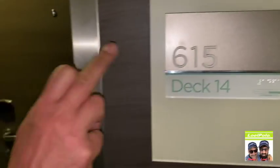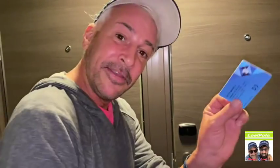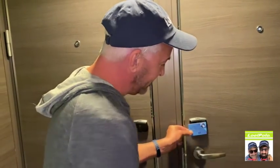We are just about to check in to our room. It's one o'clock. We are on deck 14, cabin 615. This is an interior balcony cabin, and remember I told you the upgrade was $100. Now come — this is one of those magnetic keys. You just go like that and it opens.